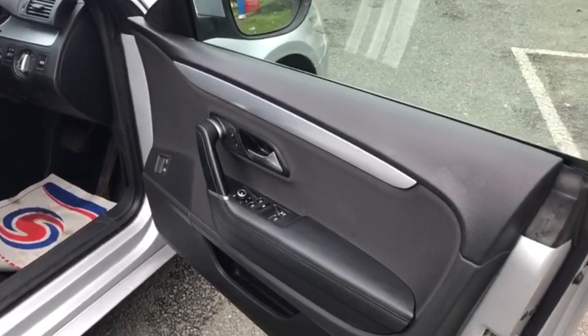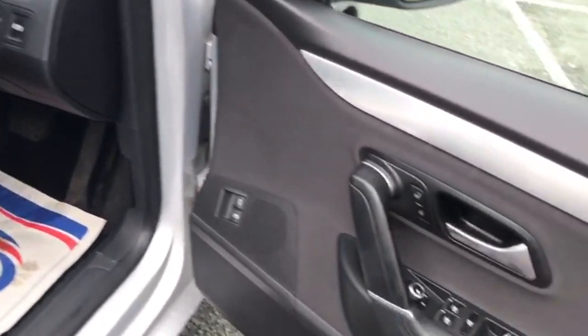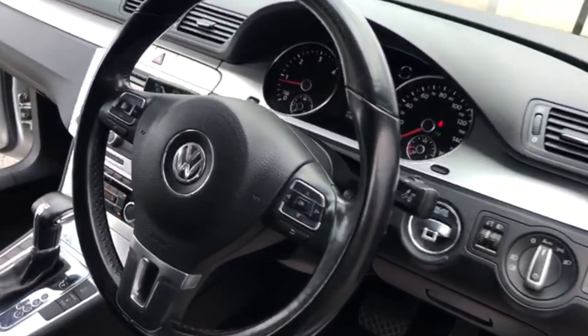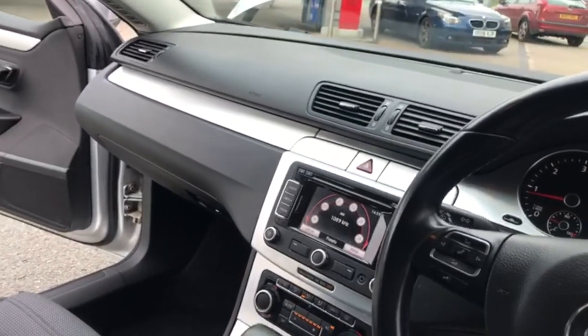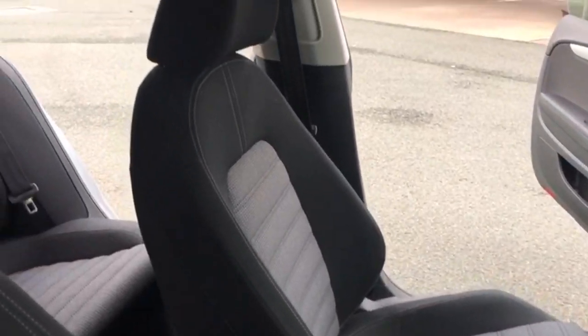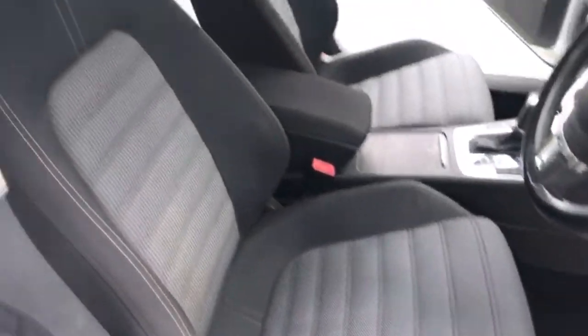Running around the inside of the 59 plate Volkswagen Passat CC. As you can see there, electric windows all round. Nice clean interior. Looking over both the front seats — you can see both of those are in nice condition.